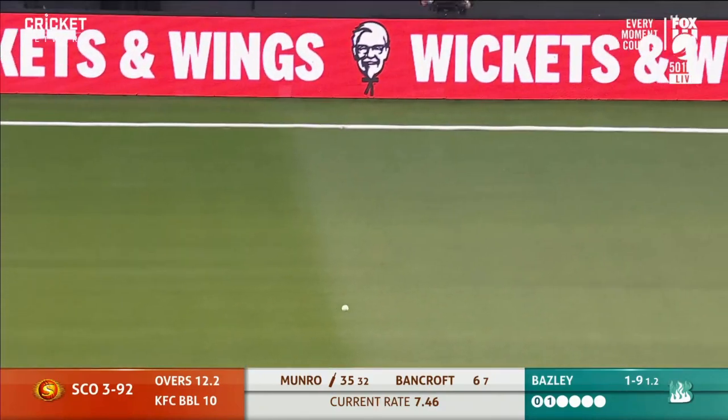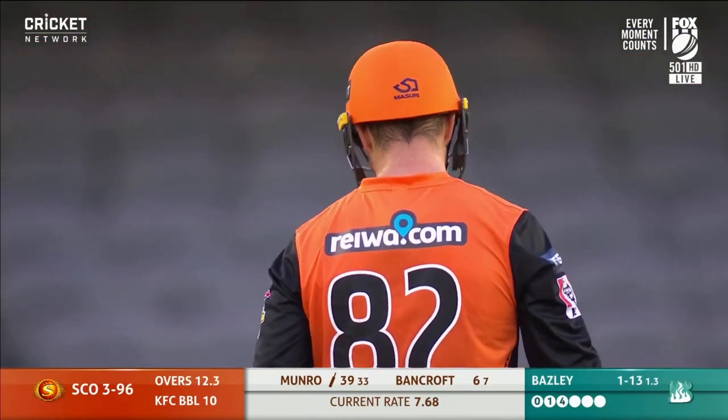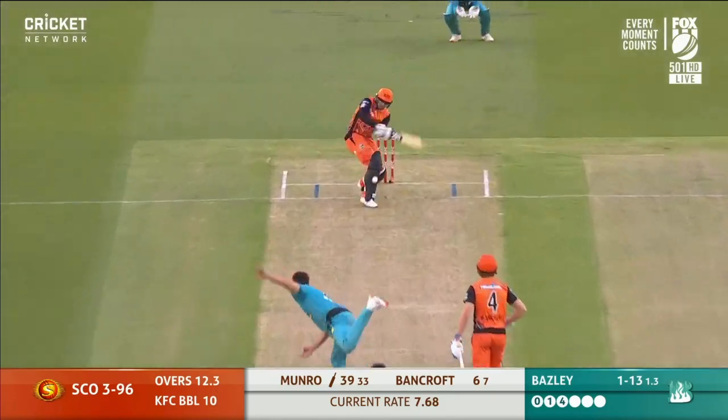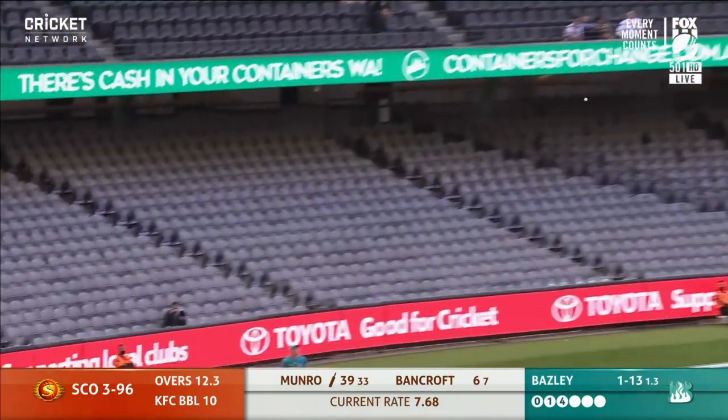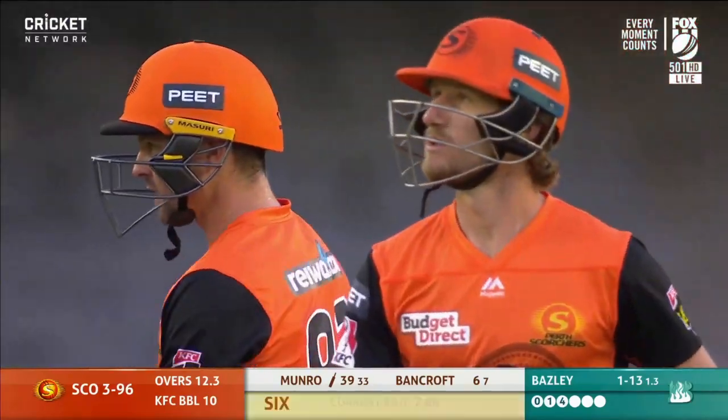Speaking of dives, Jimmy Pearson couldn't quite get his left paw on it. Third man's up. Munro picks up his fourth boundary. What a shot — that is a seriously good shot, hit the fence on the full. Munro again, just making it look easy.